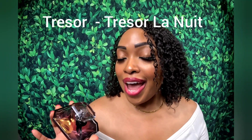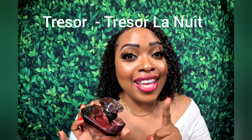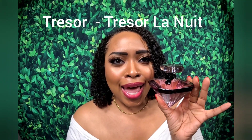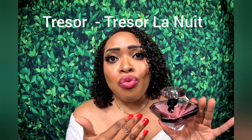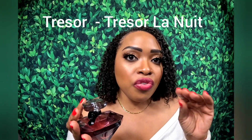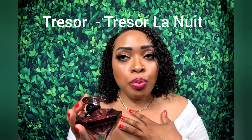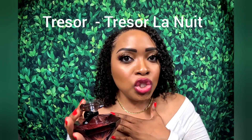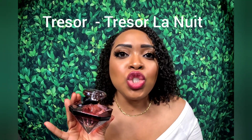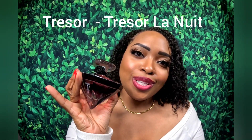Up next is La Nuit Eau de Parfum — the rose and vanilla fragrance I was initially trying to get but purchased the wrong one by mistake. There are a lot of notes listed, but I mainly get strictly rose and vanilla. This is a perfect date-night fragrance for spring and summer. It's not overpowering — projection is very moderate. Longevity depends on your body care: spray it on moisturized skin and you'll get the longevity. The vanilla is so sweet and the rose is not potent — it's just a sexy fragrance all around. Check out La Nuit Eau de Parfum by Chessor.